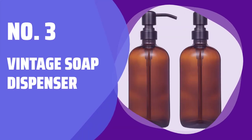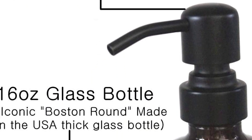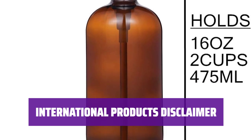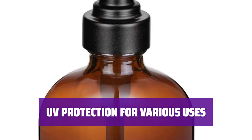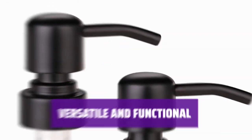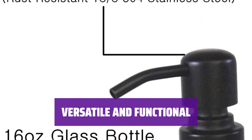Number 3: Vintage Soap Dispenser. This stylish soap dispenser adds a touch of vintage charm to your home, kitchen, or bathroom. Please note that international products may have different specifications and instructions than local products. The amber glass provides UV protection, ideal for preserving the benefits of aromatherapy, essential oils, and other liquids. Use this dispenser for liquid soap, lotion, essential oils, shampoo, and more for a convenient and stylish storage solution.